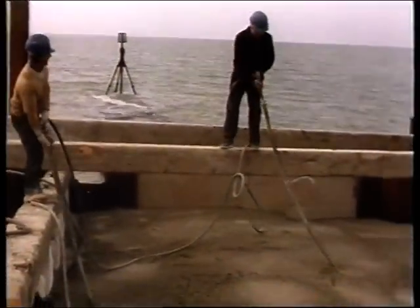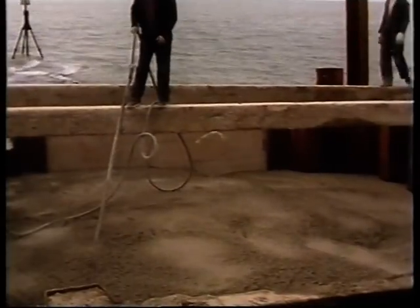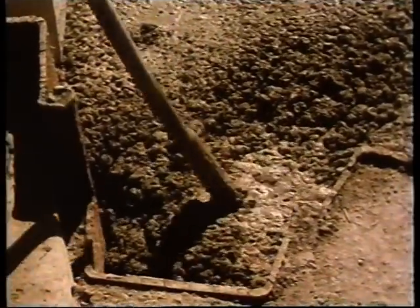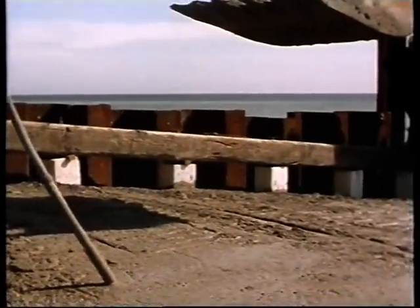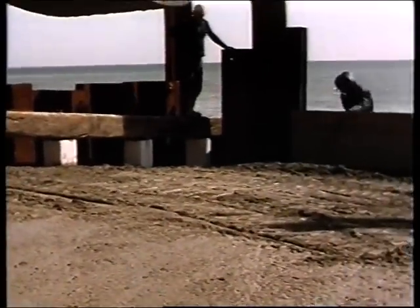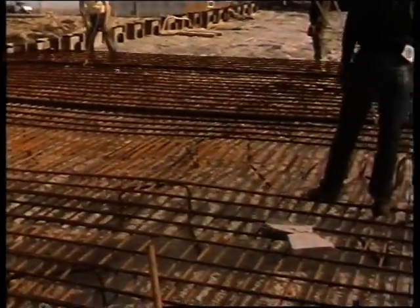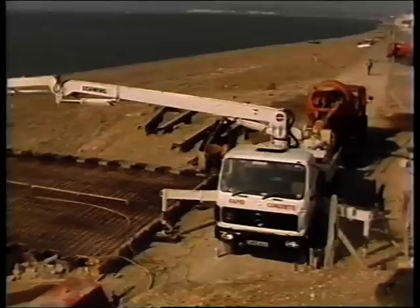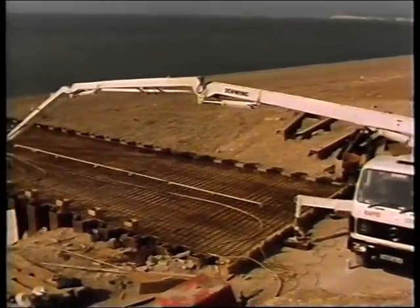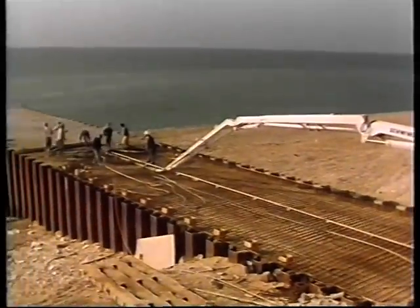Vibrators were used to move and compact the concrete, which was poured to just below the final finished surface and roughly levelled. The cycle for pile driving, excavation and concreting for the next nine metre box could then start again. On completion of all the boxes that formed the new groin profile, a continuous mat of reinforcement was laid on top of the groin and a 300 millimetre thick slab of concrete was poured to form a durable finished surface to resist the action of the sea.